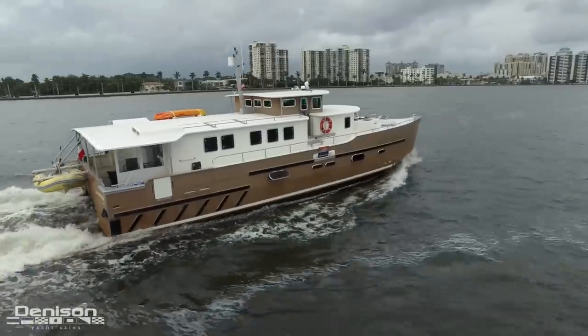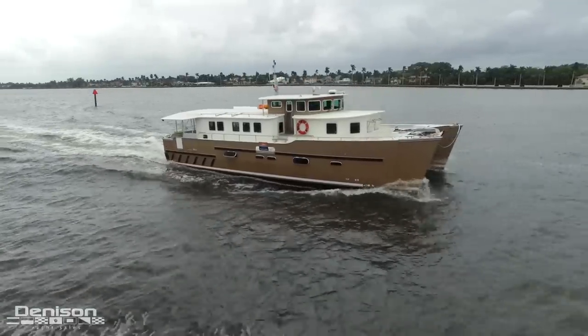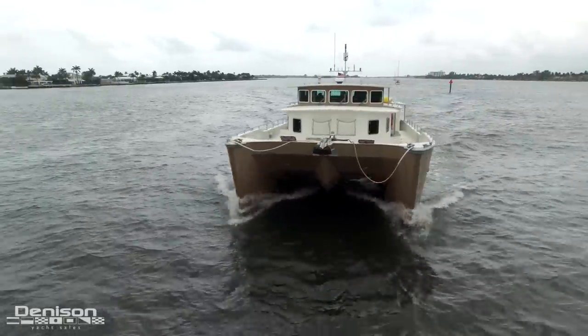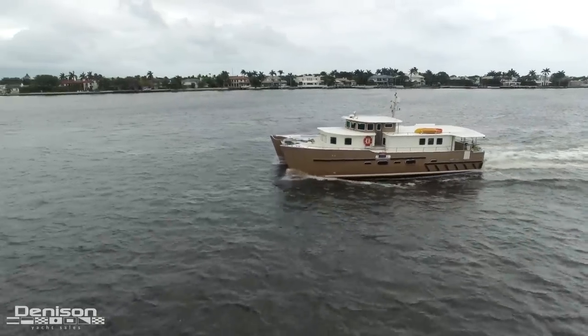Her owners are experienced world travelers. They worked with the designer to build the perfect vessel, which can be handled by a couple during extended cruising due to simple and reliable systems. Whether you're looking to cruise the Great Loop in comfort or cross the Atlantic to the Mediterranean, this cat will get you there efficiently and safely.